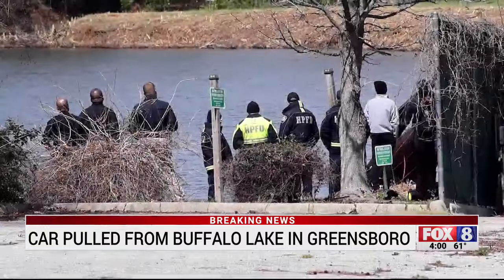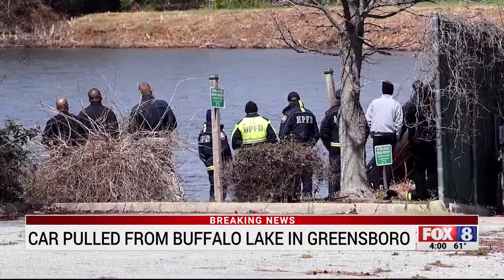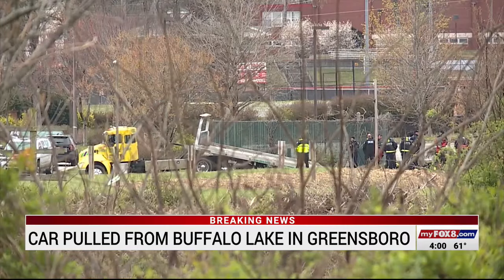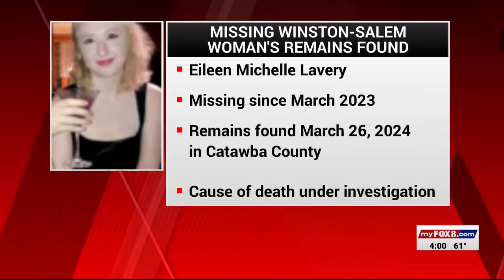This is a developing story. We're waiting to hear if this is possibly connected to any past crimes or missing persons cases. Once we hear back, we'll update you on air and online. A lot of agencies out there for that one. Let's get more breaking news now.